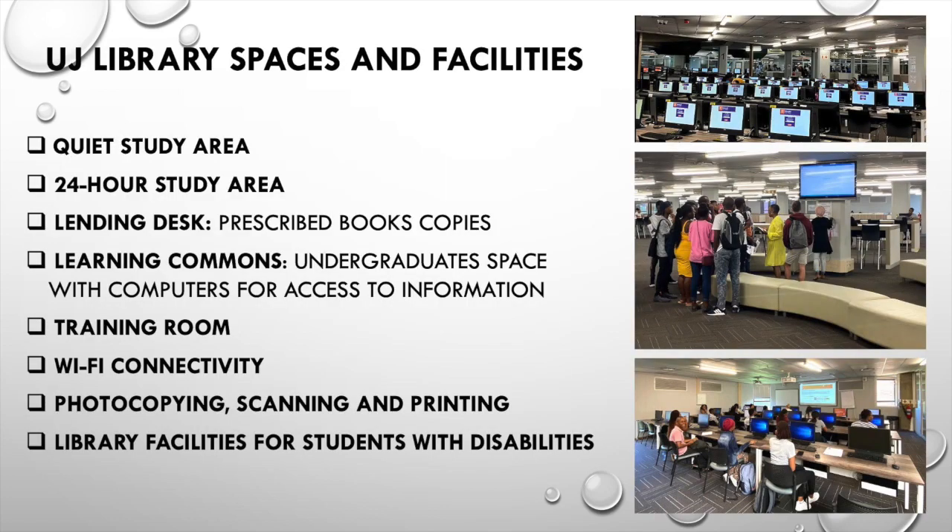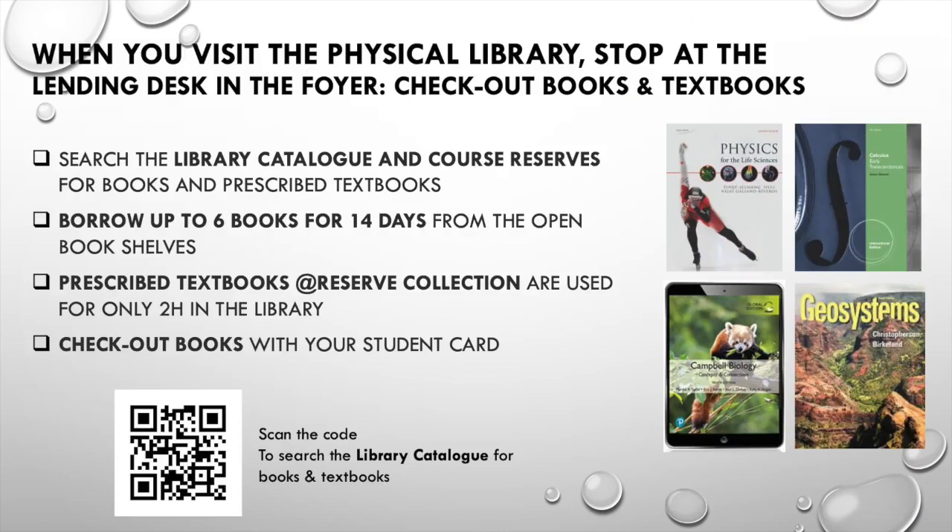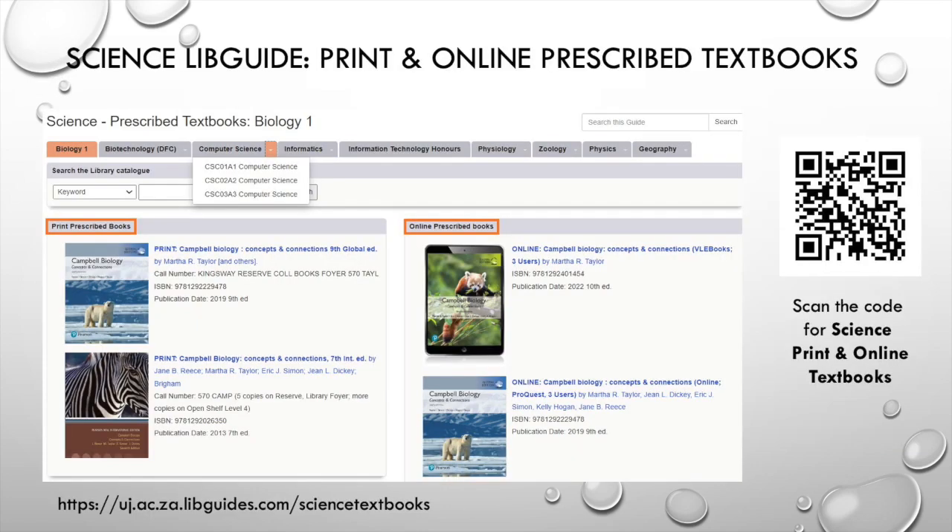The library offers the following spaces and facilities. At the beginning of the academic year, the most used books are the prescribed textbooks. We ensure that copies of the prescribed textbooks are placed on reserve at the lending desk at your campus library. Some textbooks are also available online. Scan the QR code to find your science print and online prescribed textbooks.